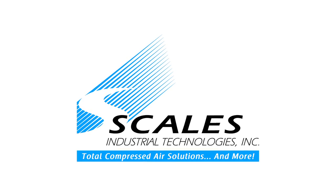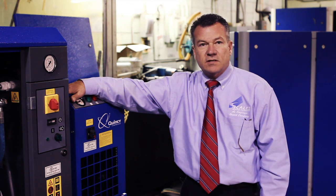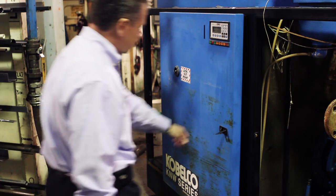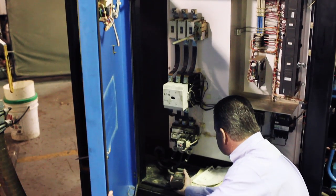At Scales, we take energy efficiency very serious. We have three levels of compressed air assessments. Level one assessment is a free assessment of your compressed air system in the compressor room. We simply look at the compressor, dryer, filters, or water separator, and we determine any inefficiencies that are in the compressor room.